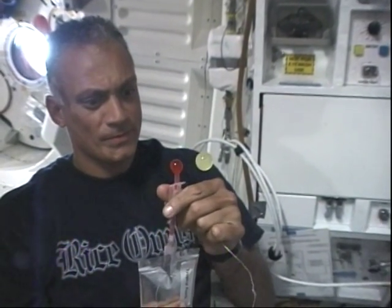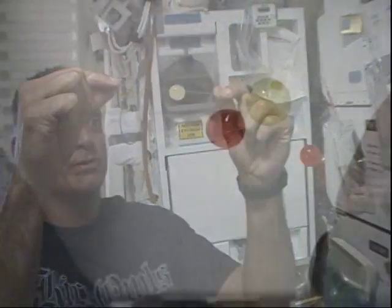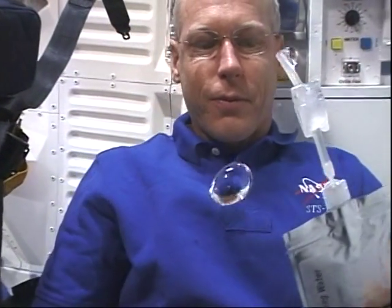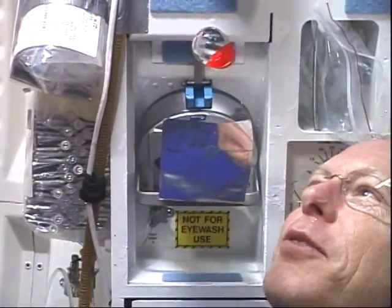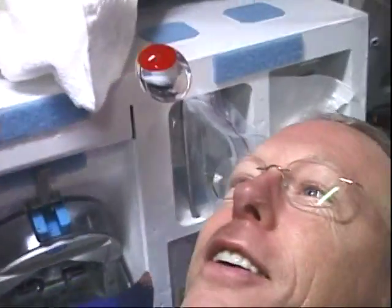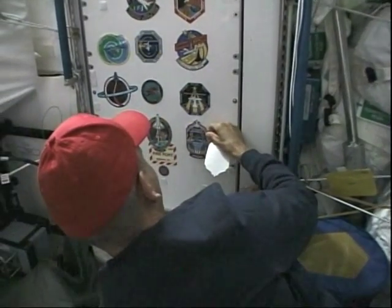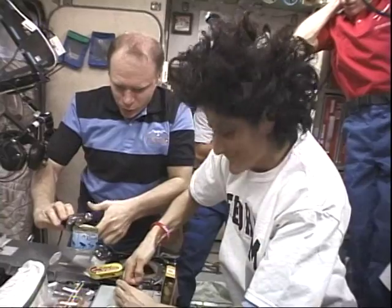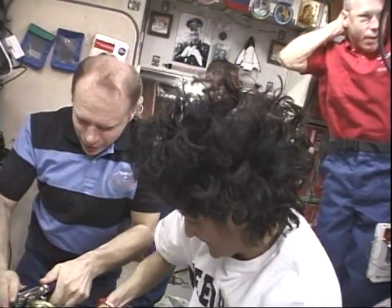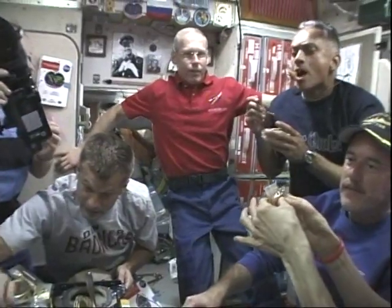Not only was playing with your food allowed, it was encouraged. Here, Danny is working on a little experiment — two different colors of fluid, making them come together. And next, Pat is going to work on the infamous space eyeball-swallowing trick. Near the end of our mission, we had the honor of putting our patch on the node wall, then had a wonderful meal over in the SM. We all enjoyed the Russian food tremendously, and again, playing with food was part of the program.